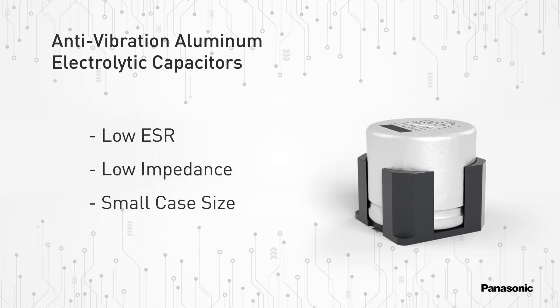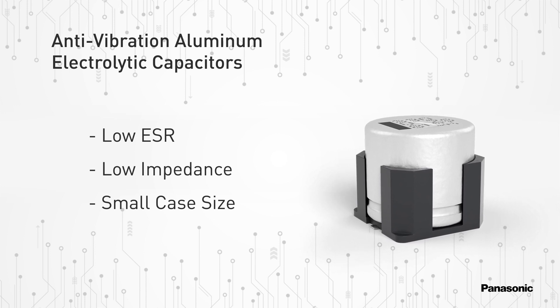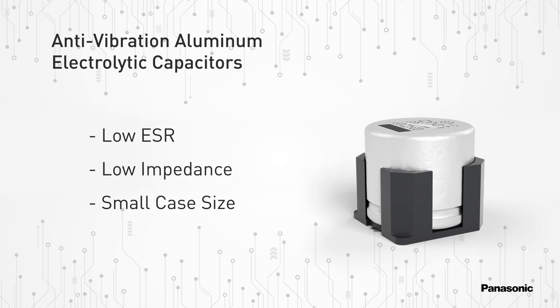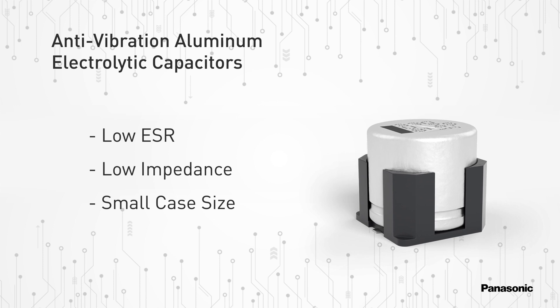The various series options of anti-vibration capacitors allow designers to select to specific design needs, with options including low ESR, low impedance, small case size, and more.